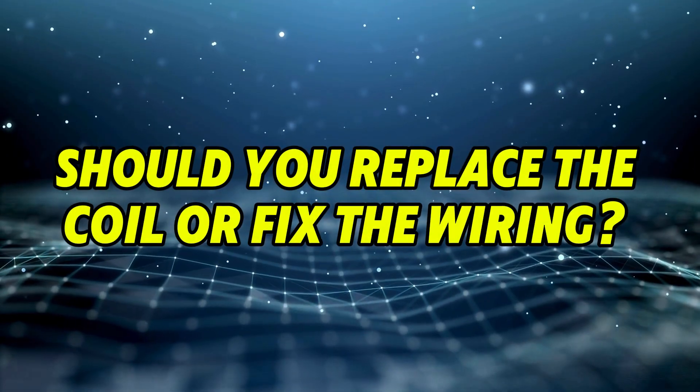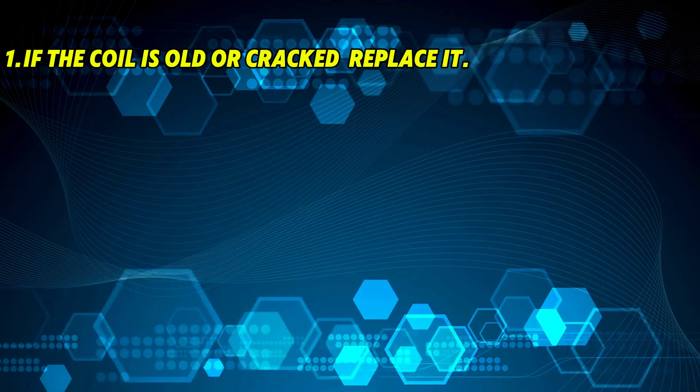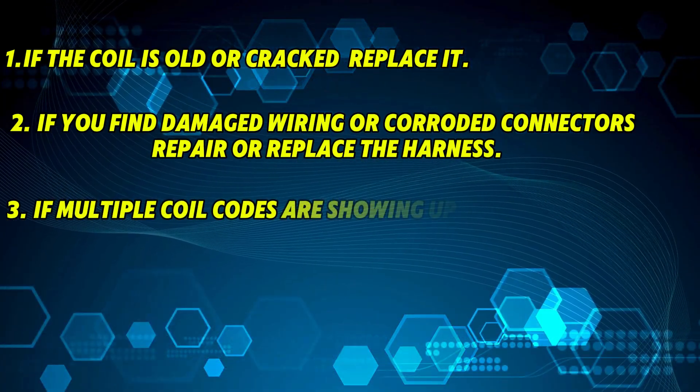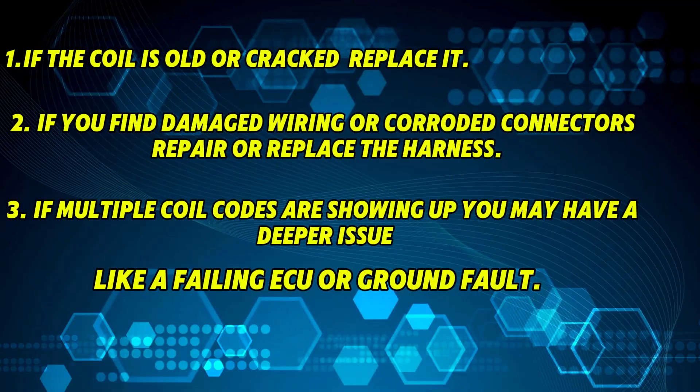Should you replace the coil or fix the wiring? Here's a rule of thumb: if the coil is old or cracked, replace it. If you find damaged wiring or corroded connectors, repair or replace the harness. If multiple coil codes are showing up, you may have a deeper issue like a failing ECU or a ground fault.